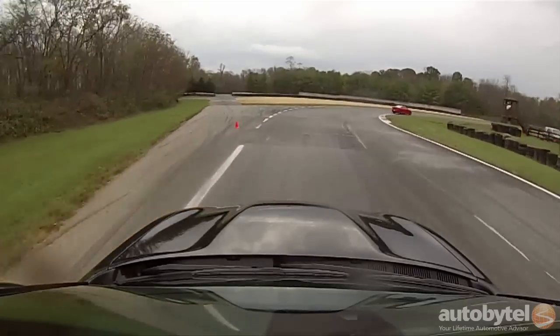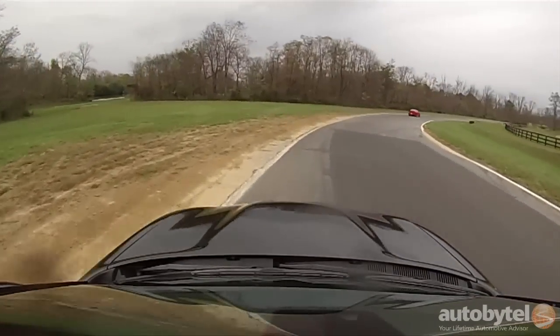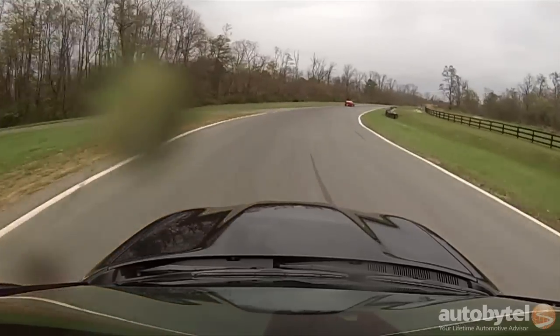The Hellcat also comes with a customizable drive mode selector that can be set from street, to sport, to track, with the latter setting doing its best to corral the Charger's hefty weight around the corners.